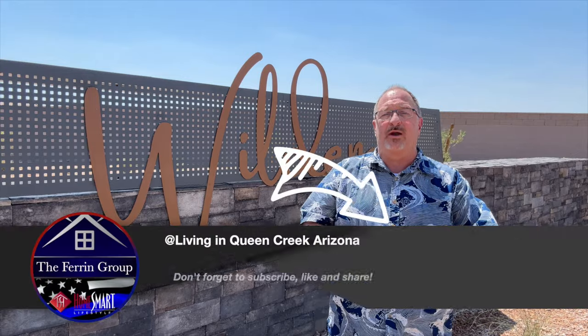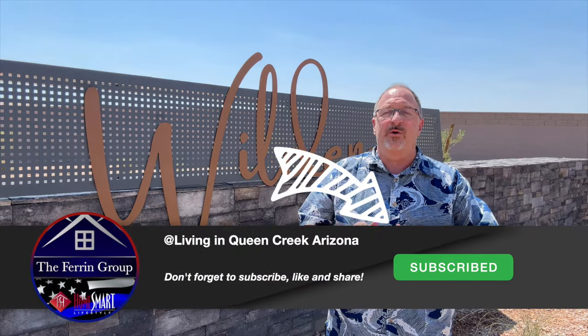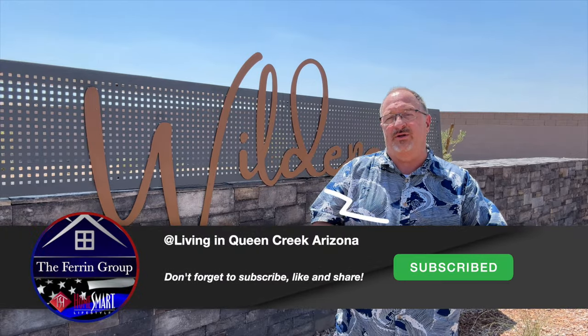Before we move on, if you're finding value in this video, give it a like or a thumbs up. And if you want to see more videos like this one where I do new-build community tours and model home tours, go ahead and click that subscribe button and click on the little bell. That way you'll be notified every time a new video gets uploaded.